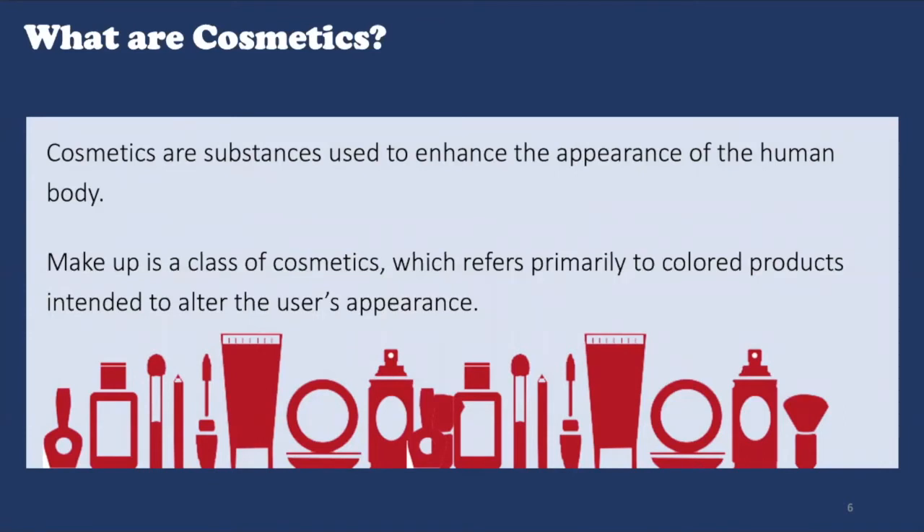However, the legal definition of cosmetics is much broader in many countries. In the United States, the Food and Drug Administration, which regulates cosmetics, defines it as a substance which is intended to be applied to the body for cleansing, beautifying, promoting attractiveness, or altering the appearance without affecting the body structure or functions.